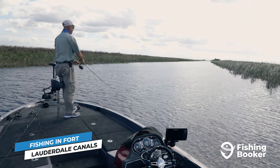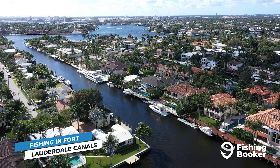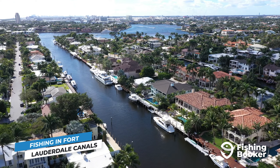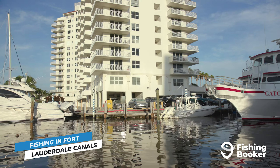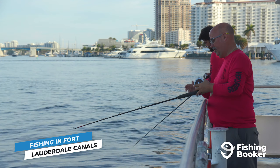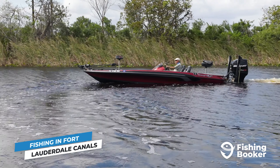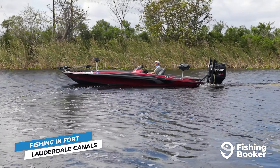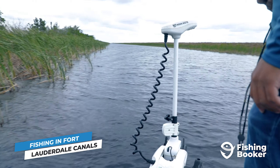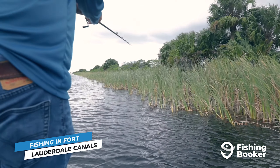Fort Lauderdale sits on a maze of canals, most of which are filled with fish — so many, in fact, that they call it the Venice of America. This is thanks in large part to the Intracoastal Waterway, a 3,000-mile inland channel that feeds right into the city. If you're staying in a house on the canal, it's as easy as dipping your rod into the water right off your dock, or you can head out with some of the many captains in the area with specially equipped inshore boats. Heading out with a professional is a great idea, especially because the canals are home to some pretty big fish.